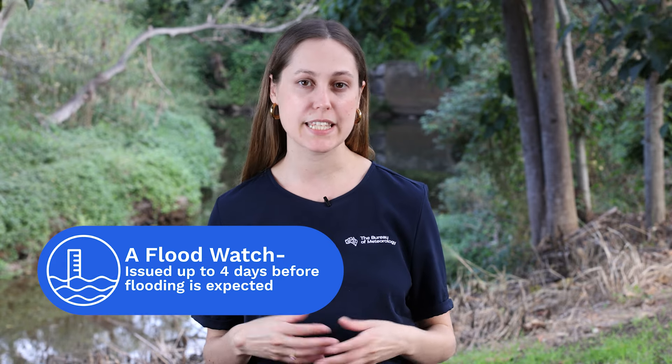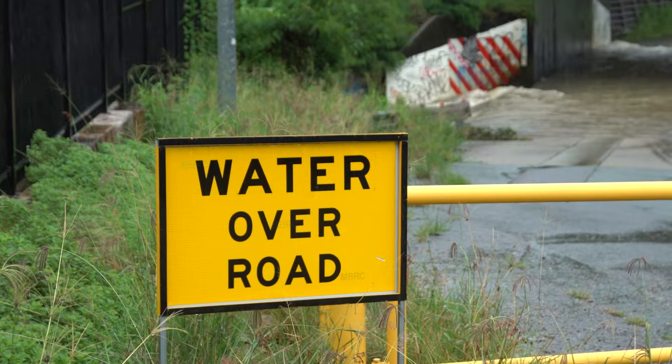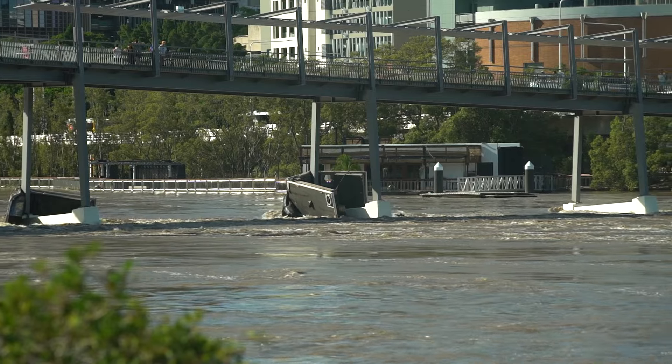We'll issue a flood watch up to four days before flooding is expected, because a flood watch is based on forecast rainfall. We update flood watches at least once per day. In most areas, we keep the flood watch in place until the areas included are covered by a flood warning or the risk of flooding has passed.